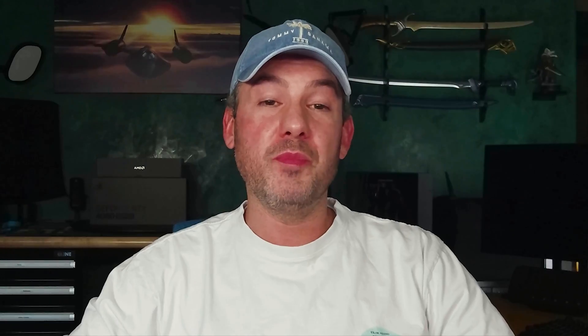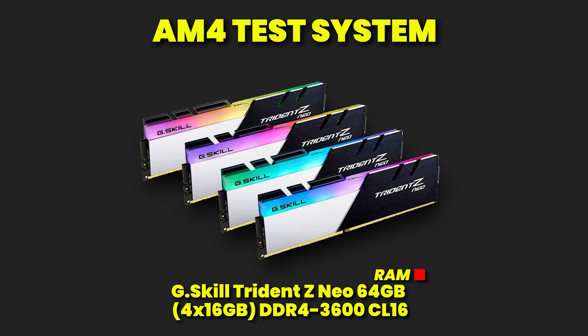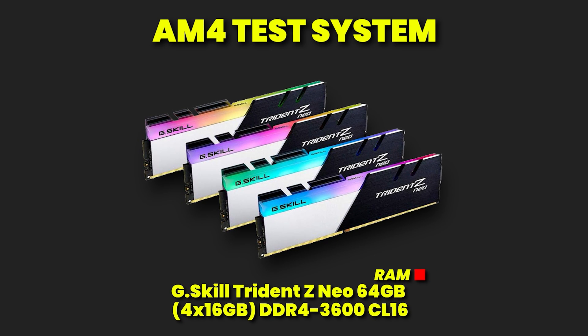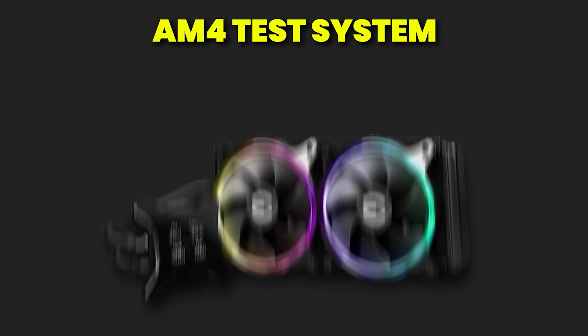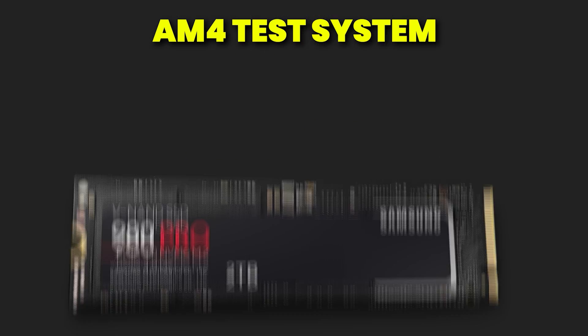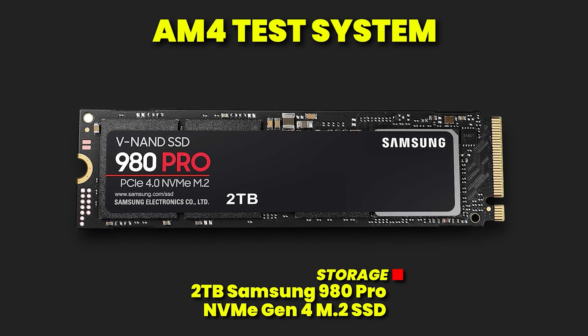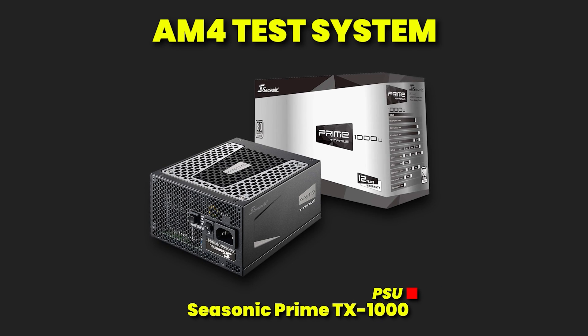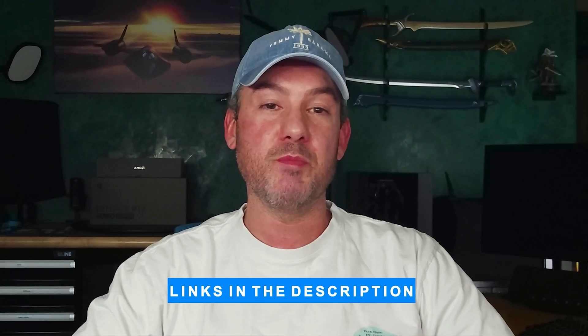For the AM4 test platform: the motherboard is an ASUS X570 ROG Crosshair 8 Dark Hero; RAM is G-Skill Trident Z Neo 64GB DDR4 3600 CL16; GPU is an AMD Radeon RX 7900 XTX; CPU cooler is an EVGA CLCX 280mm AIO; storage is a 2TB Samsung 980 Pro NVMe Gen 4 M.2 SSD; and the PSU is a Seasonic Prime TX1000. Affiliate links for all of these components are listed in the description below.